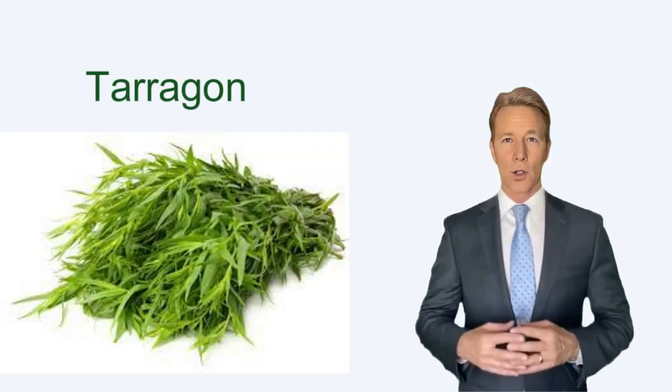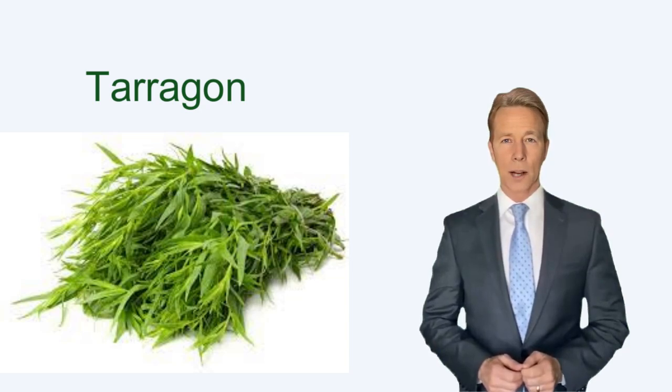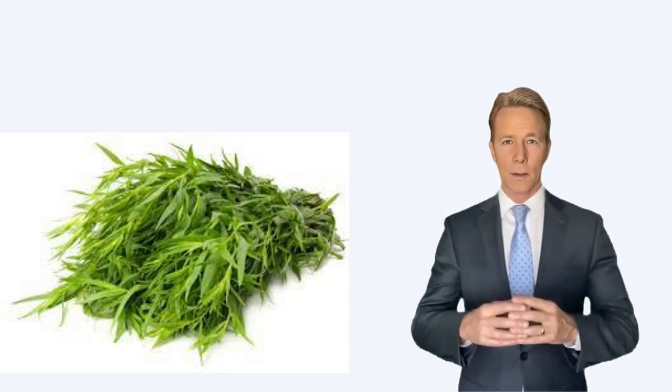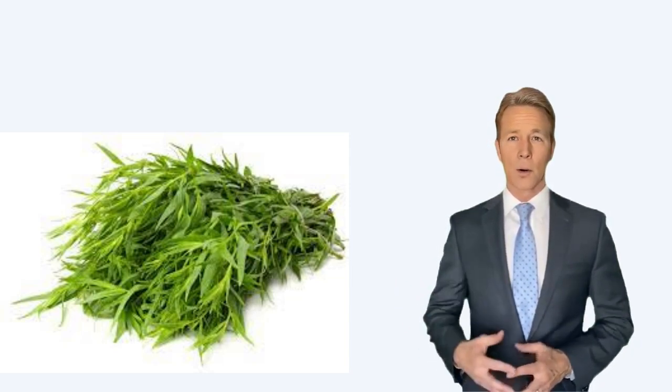How many calories are in tarragon? Tarragon is a herb that is commonly used in cooking and is known for its distinct flavor and aroma. There are 295 calories in 100 grams of tarragon.